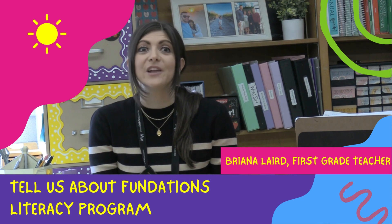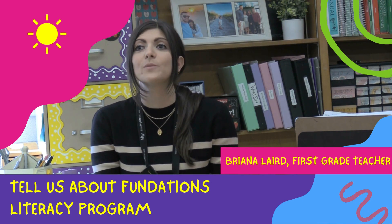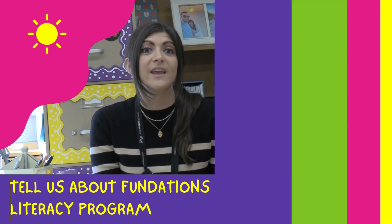The Fundations is new. I do really like it. I feel like it's meeting all students' needs. There's so many different approaches and elements of the lesson that students are really enjoying.